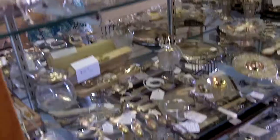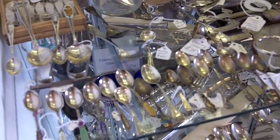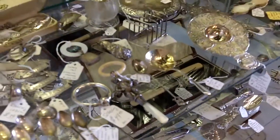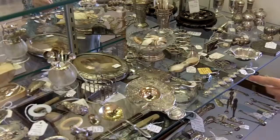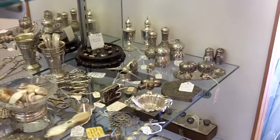Down below, we have beautiful little demi-tasse spoons. Some are from Denmark, some are from Europe, some are from the United States. We have baby rattles in sterling silver for the very privileged children, and we have an ornate tea strainer. There's also jewelry — a bracelet, salt and pepper shakers, and a fabulous compact.